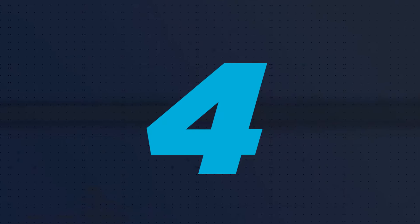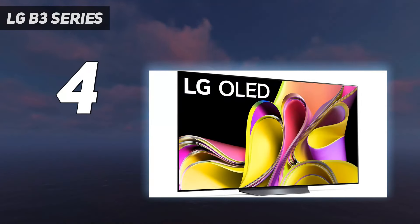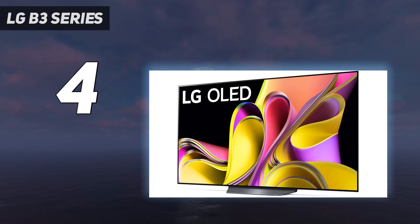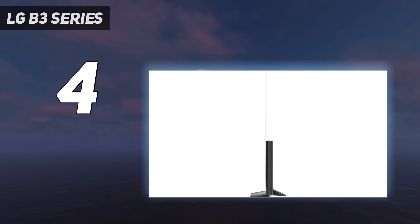Coming in at number 4, the LG B3 Series. If you're looking for a gaming TV in the mid-range price category, consider the LG B3 OLED. It's a truly splendid TV, with only a few drawbacks compared to the more expensive models. The TV has all the features of the more expensive LG C3 OLED, although the B3 is certainly dimmer.